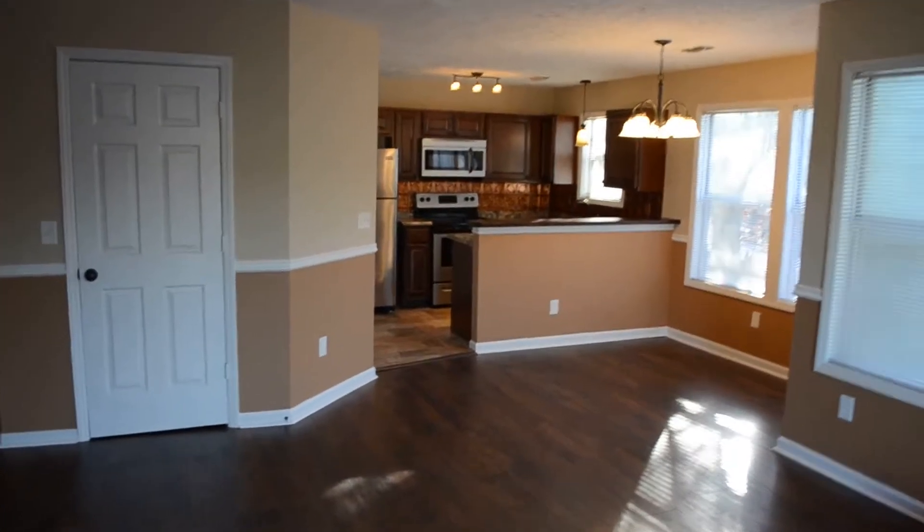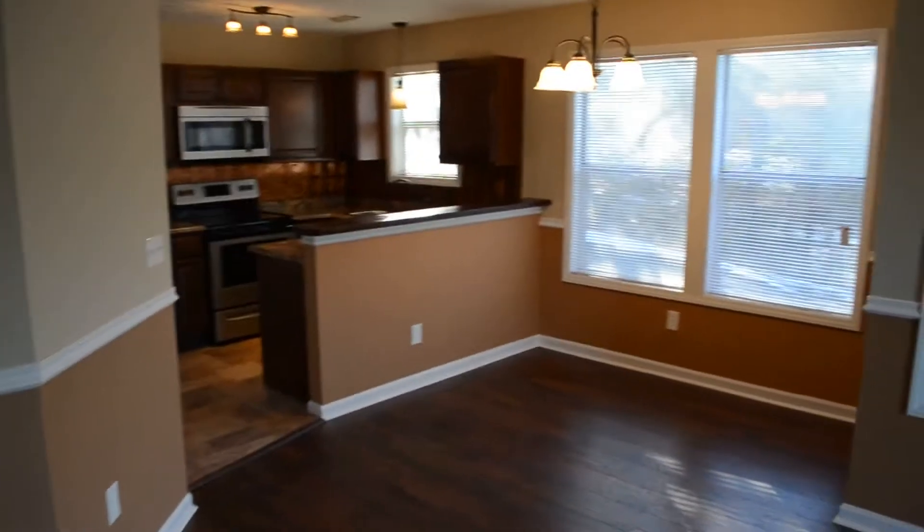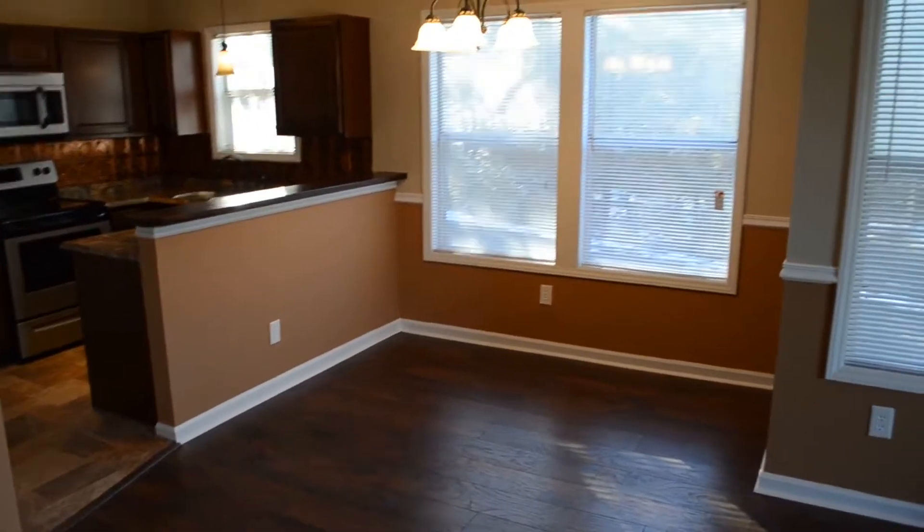All the cabinets are new — countertops, appliances, you name it. So it's like you're buying a brand new condominium for much less.